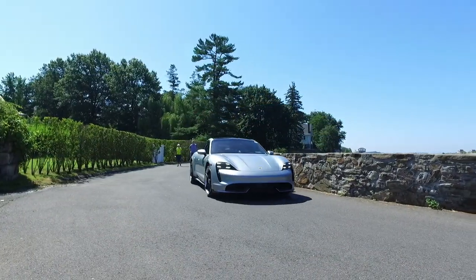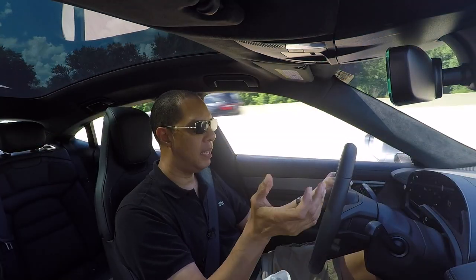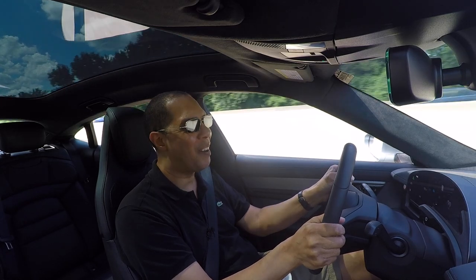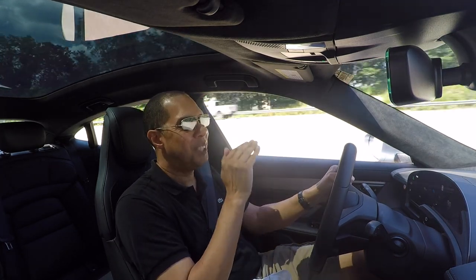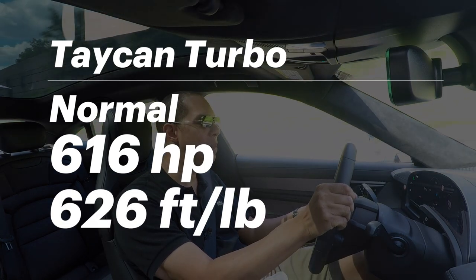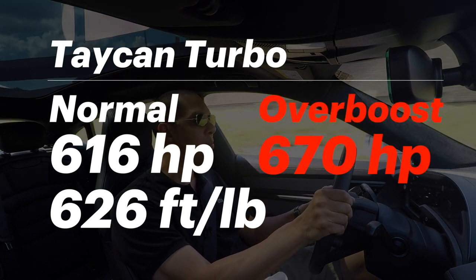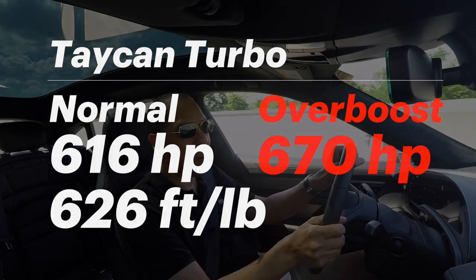As a daily driver it's super, super comfortable. In normal mode, if I put my foot down, the car just jumps by 10 miles an hour each second — the amount of torque is amazing, and this is just normal mode. This car is 616 horsepower and 626 foot-pounds of torque — those are monster numbers. In launch control, it goes up to 670 horsepower, which is just incredible. The torque stays the same and it will just rip your face off.